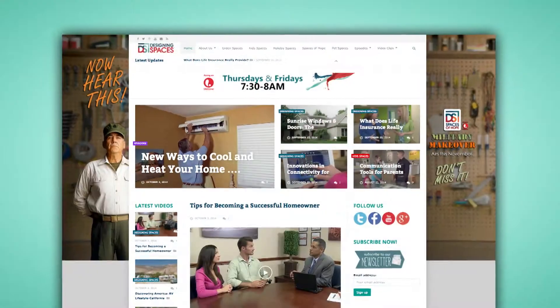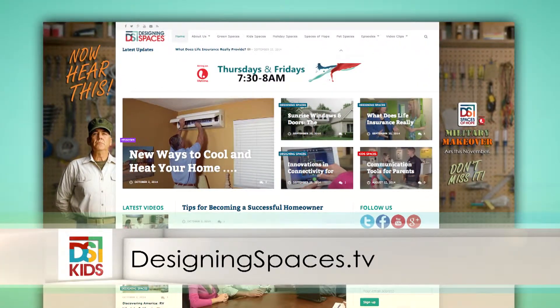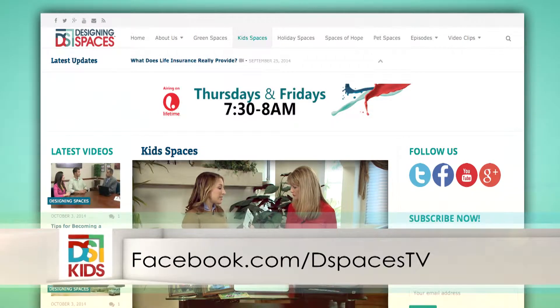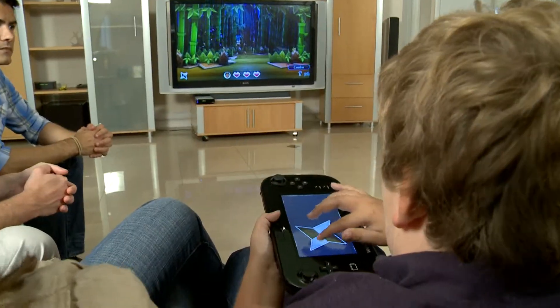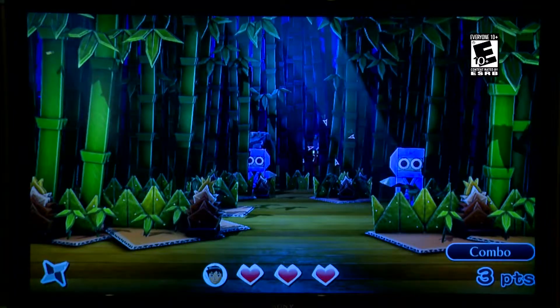To see this portion of Kid Spaces, just go to our website at designingspaces.tv and click on Kid Spaces. And don't forget, you can always find us on Facebook and Twitter. We're taking gaming to the next level — there's more coming up here on Kid Spaces.